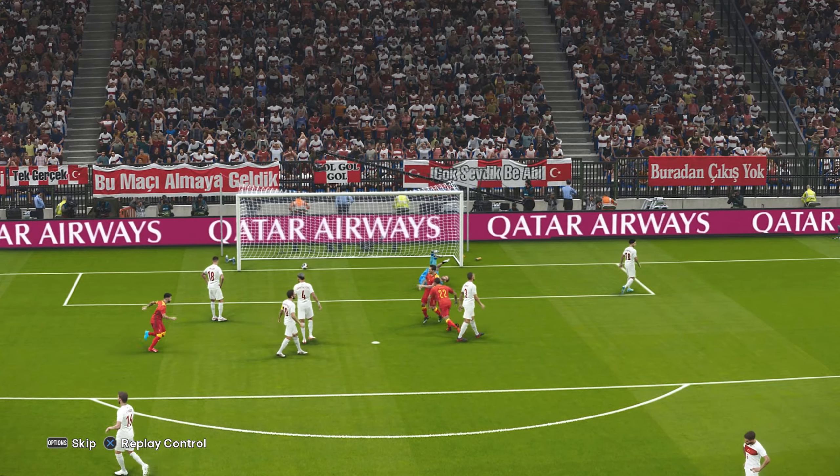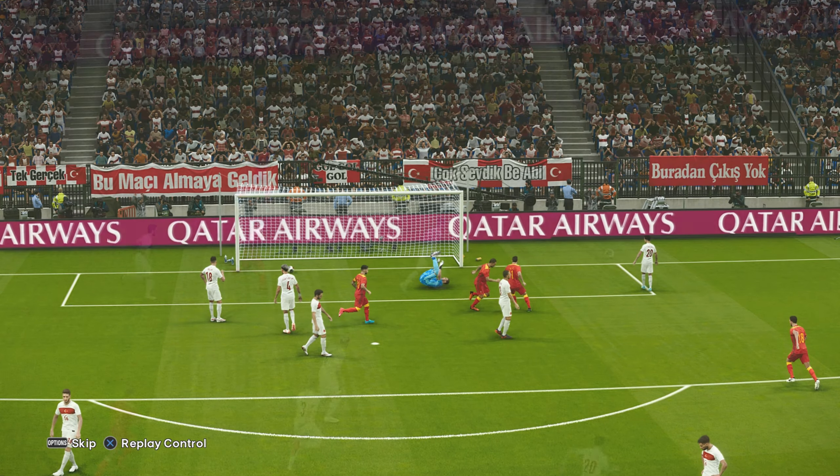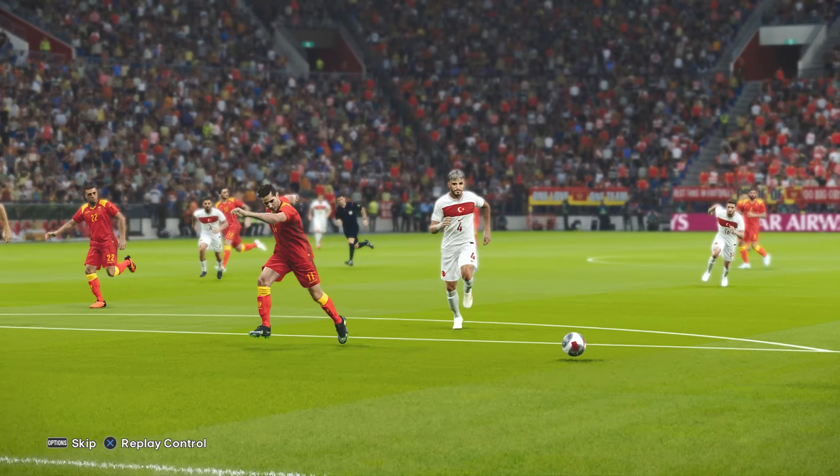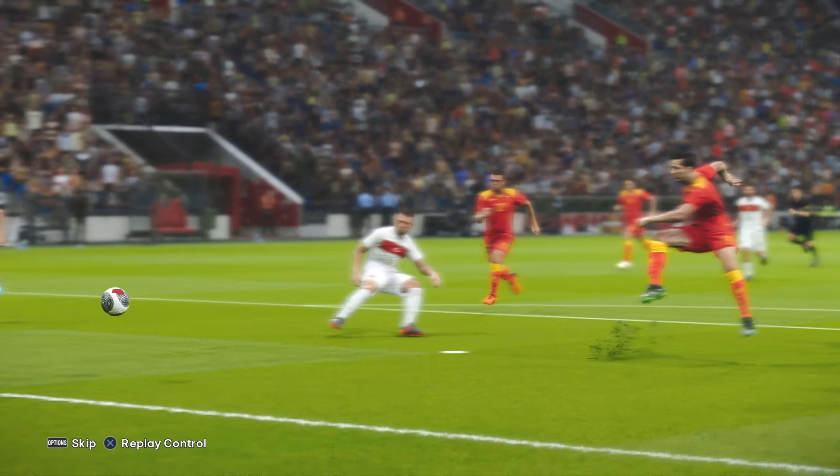In with a header — it's bounced out. These early exchanges have been frenetic. Looks like we have a proper game on our hands, Peter.